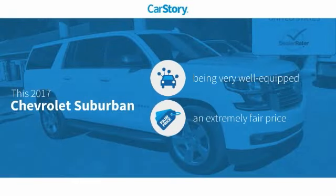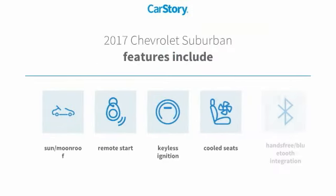Car story research indicates this vehicle as being well equipped with popular features, at a fair price. Features also include remote start, keyless ignition, cooled seats, hands-free Bluetooth integration, and sun moonroof.